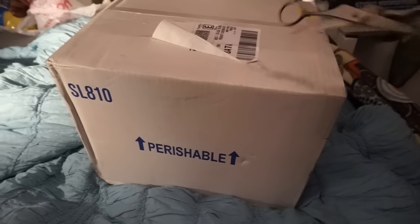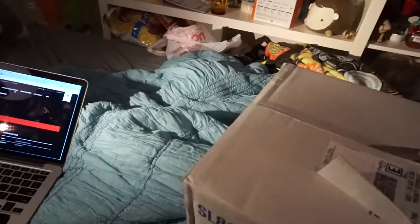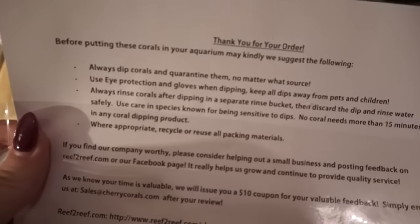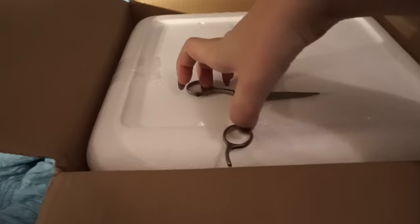I'm going to open this up and make sure they're all living because I've never ordered anything online before. It says right here it's always best to dip your corals before you add them to the tank. Basically that takes away any hitchhikers or unwanted bacteria on the coral so it doesn't transfer into your tank. I normally would always do this, but I actually don't have any coral dip on me right now — I didn't know this was going to come so early in the morning.